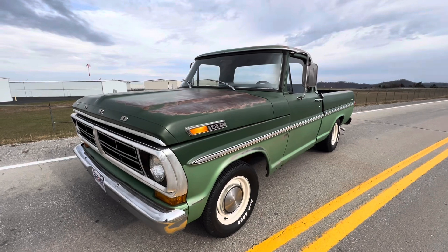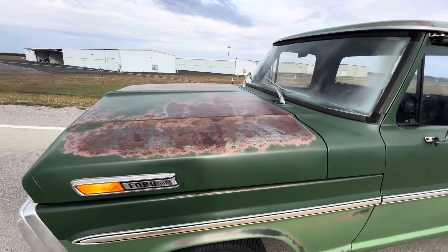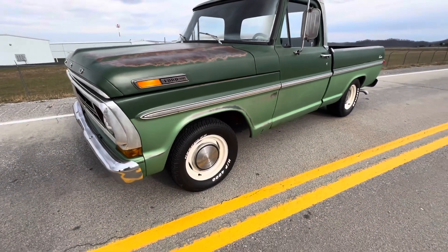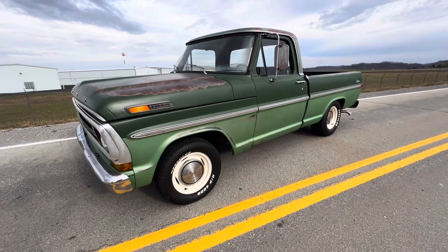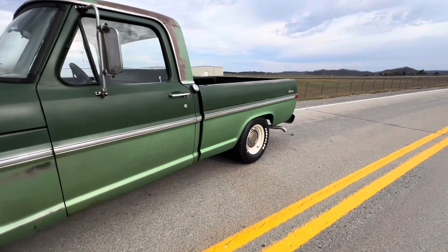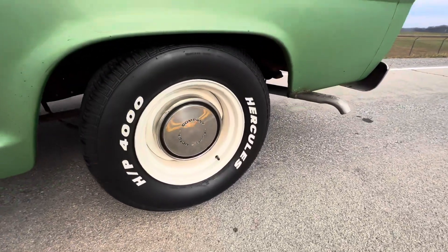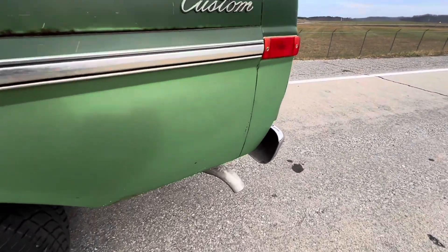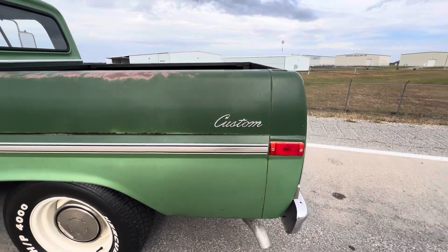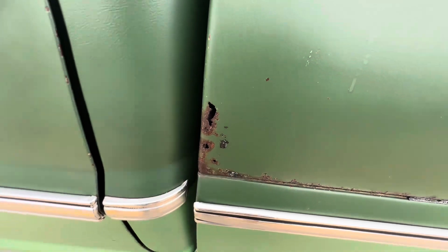Alright guys, here she is. I left it running so y'all can hear the motor. Love the patina on this truck. Like I said, there are rallies on it — there's that new Ford hubcap. She's got a little bit of a wider, probably 8-inch rally on the rear. Gives it a good stance. Nice stance to it. She's got a little spot here — it is a patina truck.